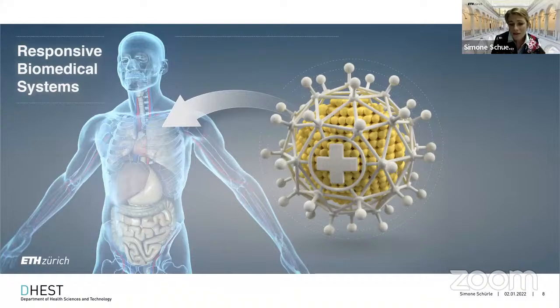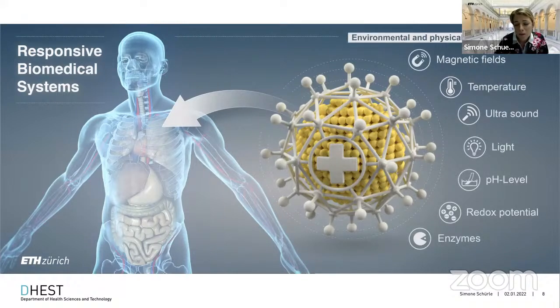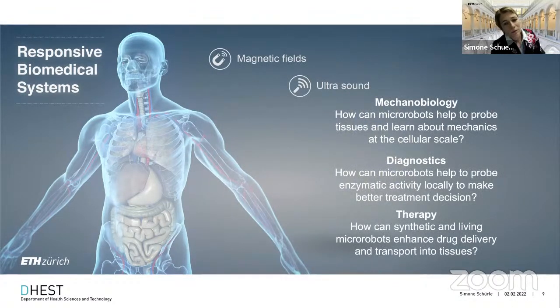This is what I live with my lab and team at ETH Zurich in the Responsive Biomedical Systems Lab, where we study and apply different physical cues to nano and microsystems. We specifically work with magnetic fields and ultrasound, and we're interested in different biochemical cues with a focus on enzymatic or specifically proteolytic activity. Today I want to go through three examples using magnetic fields and ultrasound of microrobots in three distinct applications: mechanobiology to probe tissues, diagnostics using enzymatic activity sensing, and therapeutic drug delivery.